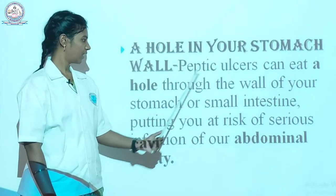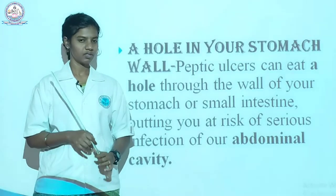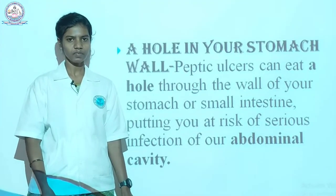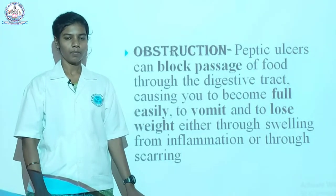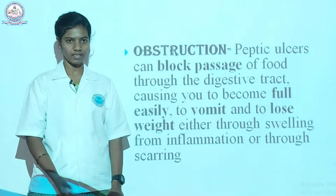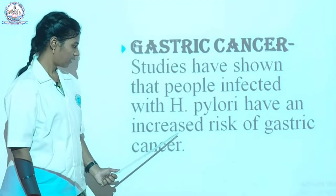Other complications are black or bloody vomit and black or bloody stools. A peptic ulcer can also eat a hole in the stomach wall. Just like a hole in a water pipe causes water to spread everywhere, a hole in the intestine causes blood to leak throughout the body. It also causes obstruction — a block in the passage of food through the digestive tract — which is why we feel full and vomit easily.